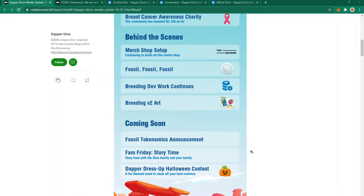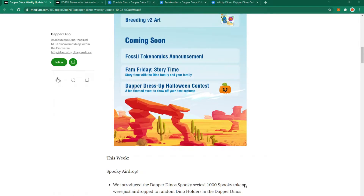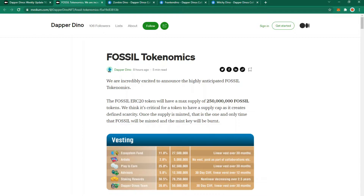Coming soon: the fossil tokenomics announcement — part of which has already come out — along with Fam Friday story time and a Halloween dress-up competition. These are the three Dinos that were spookily airdropped, but the news a lot of people have been waiting for is regarding fossil tokenomics.